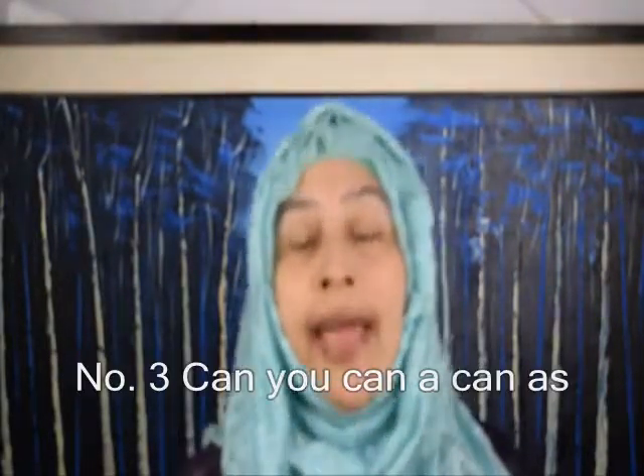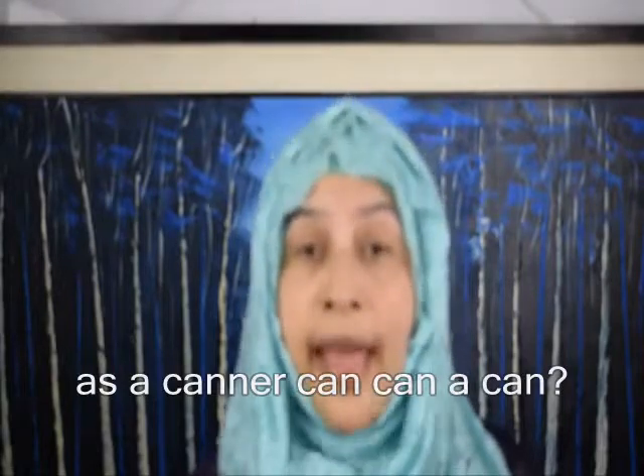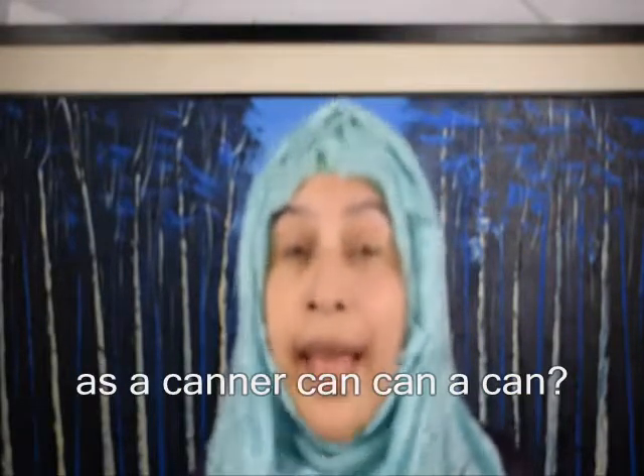Number three: Can you can a can as a canner can can a can?